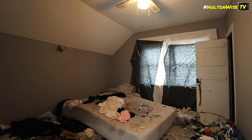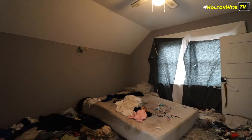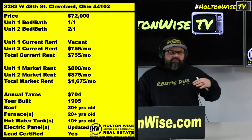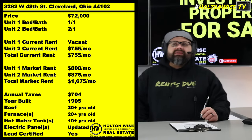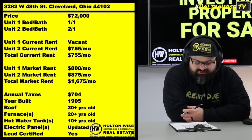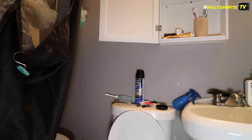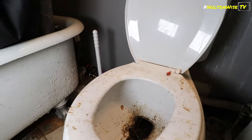After getting that unit cleared out and looking good again, I recommend going with Section 8 tenants. In my opinion, Section 8 tenants are going to be the best type of tenant you can get in this neighborhood right now. Section 8 tenants in this area are going to stay longer than your cash-paying tenants, and your ability to collect rent is much more consistent — because it's government subsidized — compared to market-rate tenants.